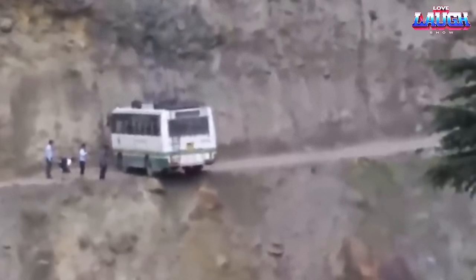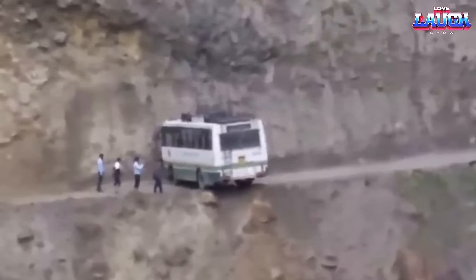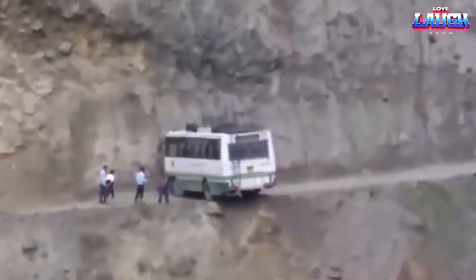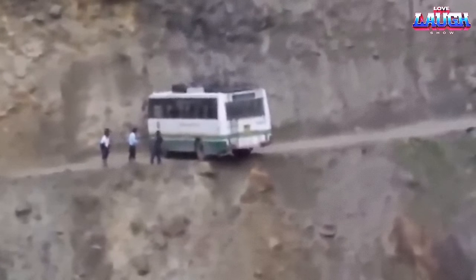When these guys realized they were going the wrong way, they made the decision to reverse. I wanted to pay tribute to the skill of the driver — look at how confidently he was able to turn his bus around despite the very narrow road and the cliff.